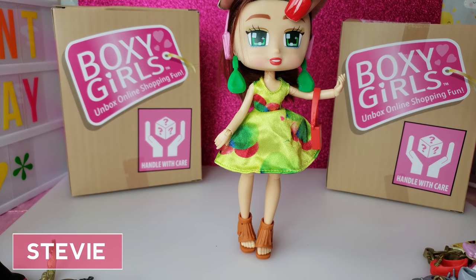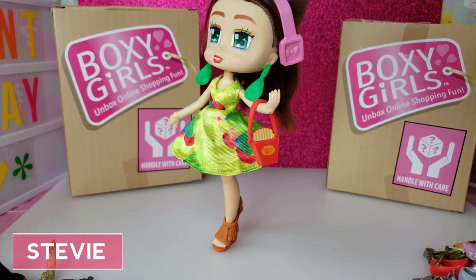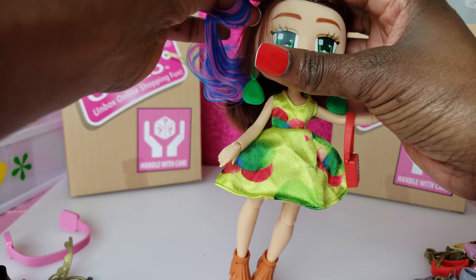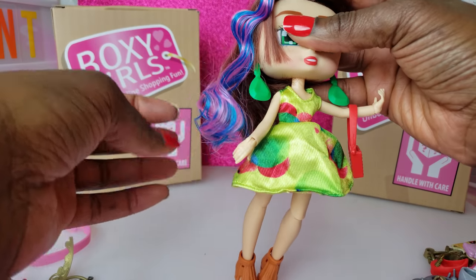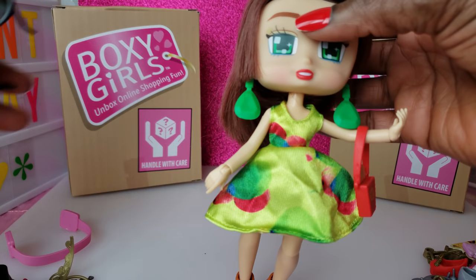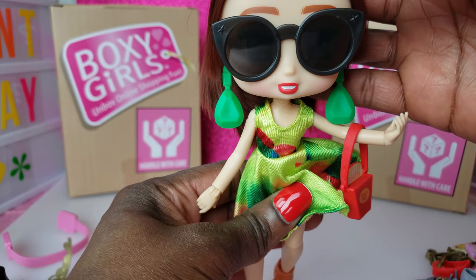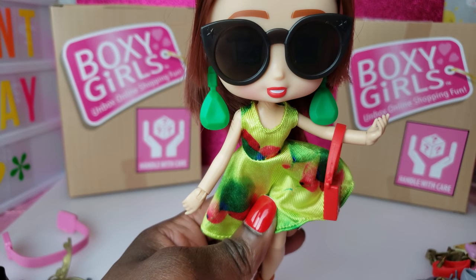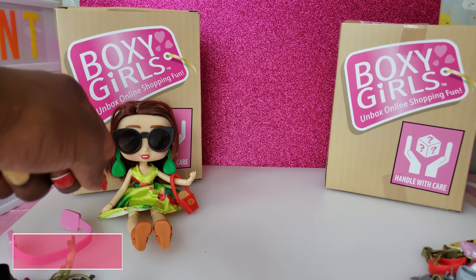Stevie is all dressed and she looks so super cute in her little outfit. I just love her shoes — that's probably one of my favorite parts of the outfit. She can do the little hair clip-on to give her a little spice, and she can wear some sunglasses too. She looks so chic, like a little celeb hiding from the paparazzi. That is so cute — our first doll right there, that is Stevie.